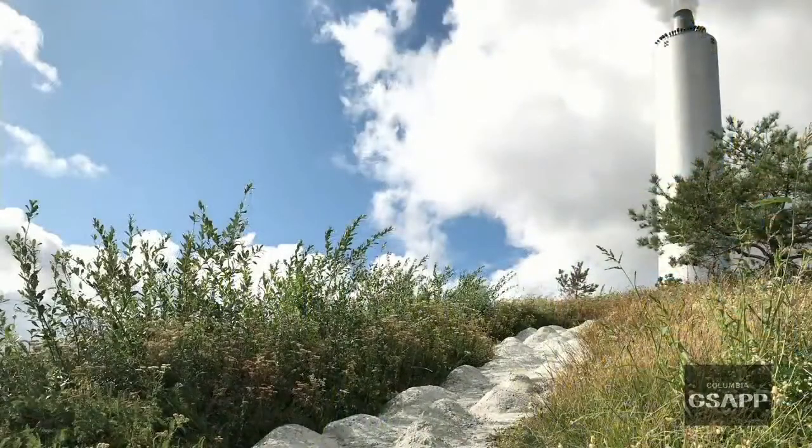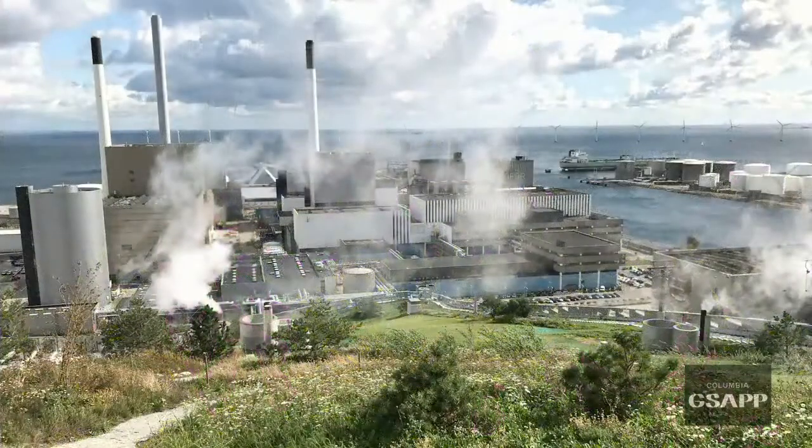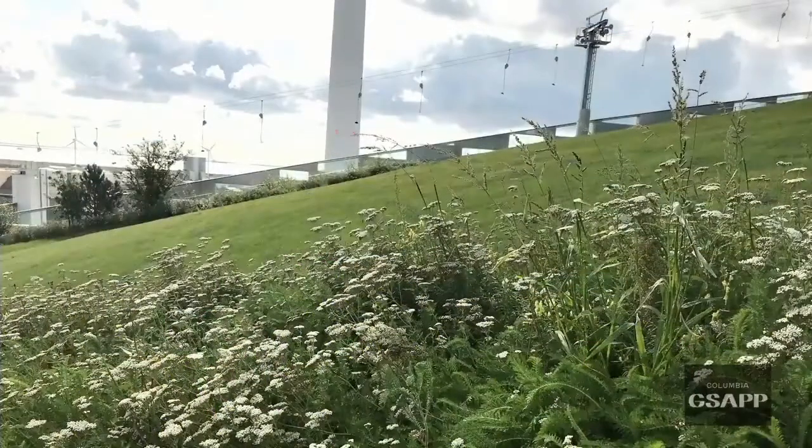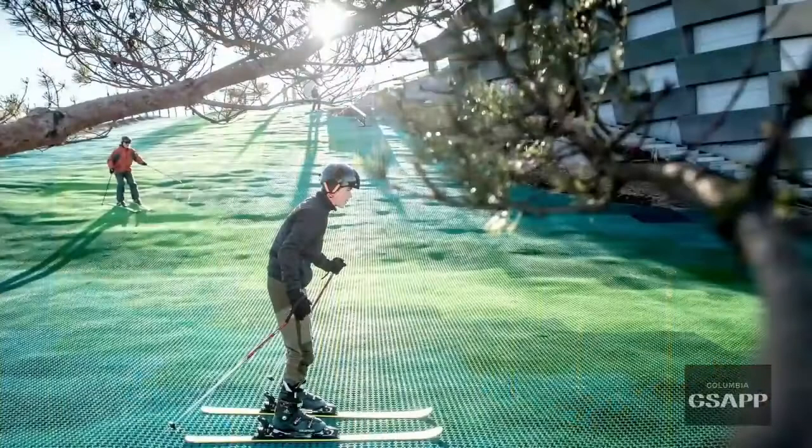The entire roof park has been made for a budget of around 13 million dollars, which is absurdly inexpensive. Everything has really been done with the purpose of the least amount of maintenance and the least acquisition cost. When I saw this photo, it dawned on me how insane it was that we were actually making a building with a ski lift on the roof.